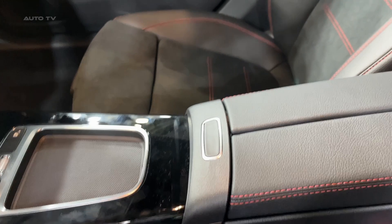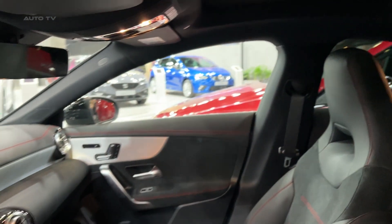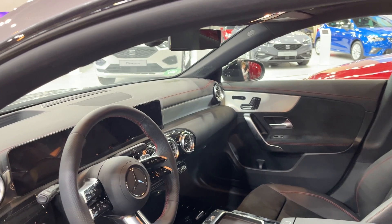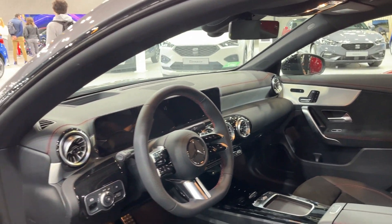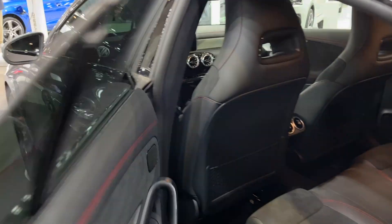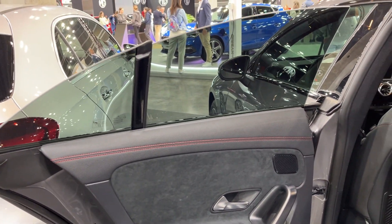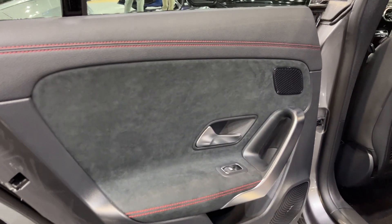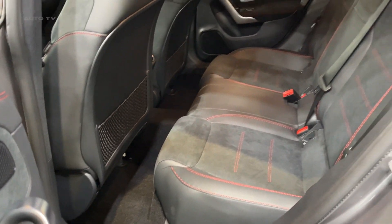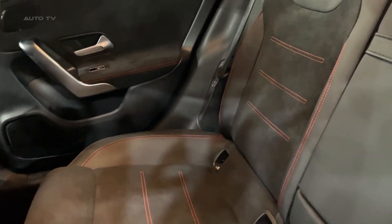Moving up the range adds extras like a head-up display, wireless charging, multi-contour seats, and a Burmester premium audio system. The 2024 Mercedes-Benz CLA builds on its strengths as a fun-to-drive entry-level luxury sedan with added style, technology, and everyday usefulness. It continues to stand out from rivals by delivering a true sports sedan experience in a cute-ute world. We expect the updated CLA will appeal to urban singles or couples that want something more unique than an SUV without sacrificing performance or premium brand cachet.